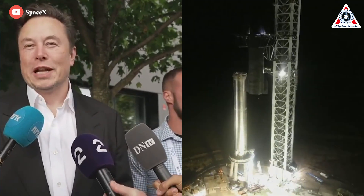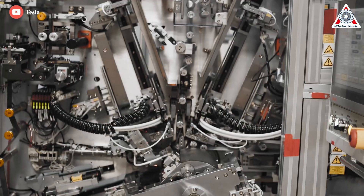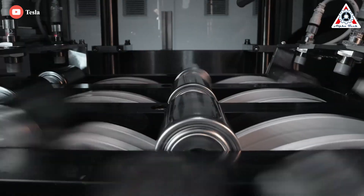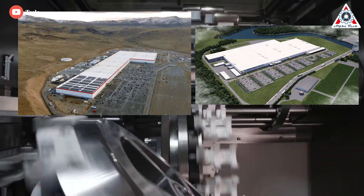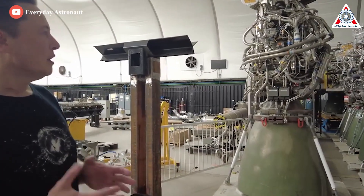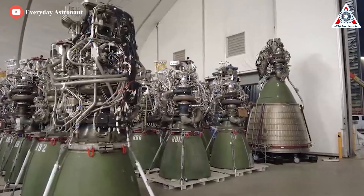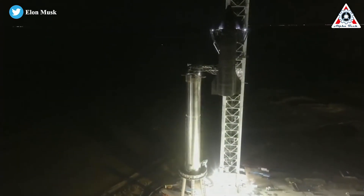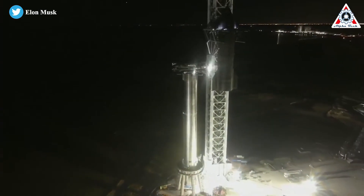Elon Musk is an absolutely ambitious man. To service enough batteries for Tesla cars, he's willing to open two huge battery factories in Nevada and New York for two consecutive years. And now he's building a second Raptor factory in central Texas, which will be the world's most advanced rocket engine factory. Let's find out more in today's episode of AlphaTech Channel.